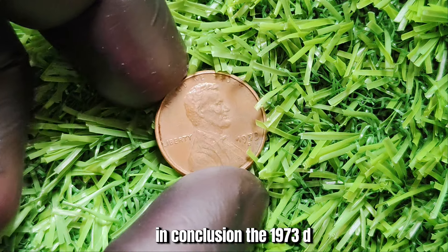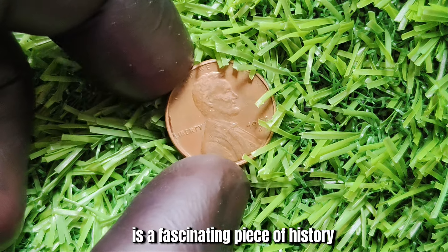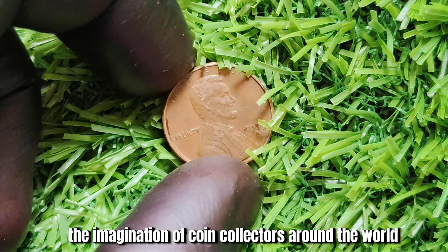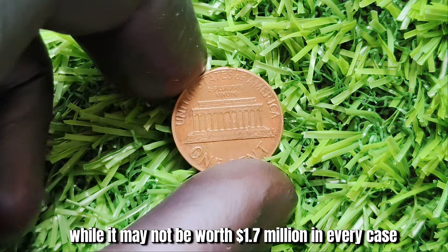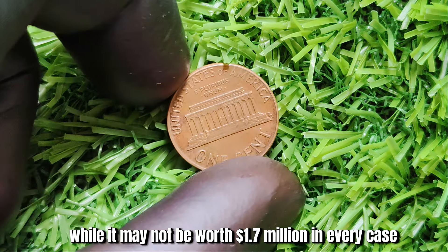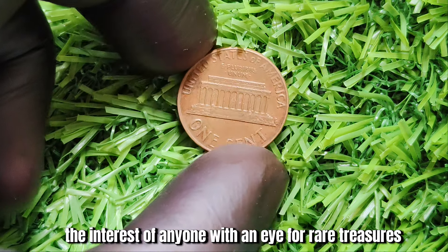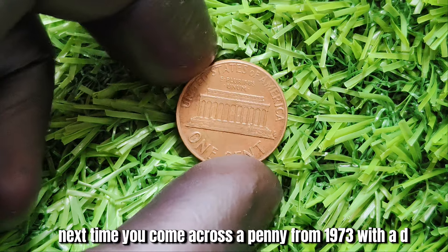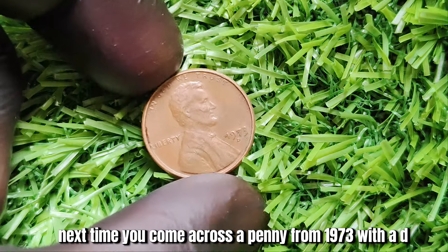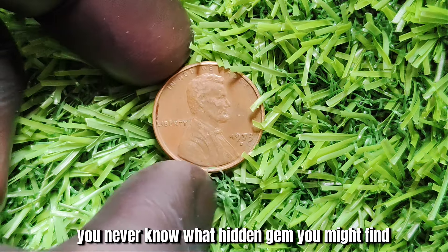In conclusion, the 1973 D-Mint Mark Lincoln penny is a fascinating piece of history that has captured the imagination of coin collectors around the world. While it may not be worth $1.7 million in every case, it's still a valuable and sought-after coin sure to pique the interest of anyone with an eye for rare treasures. So next time you come across a penny from 1973 with a D-Mint Mark, take a closer look — you never know what hidden gem you might find.